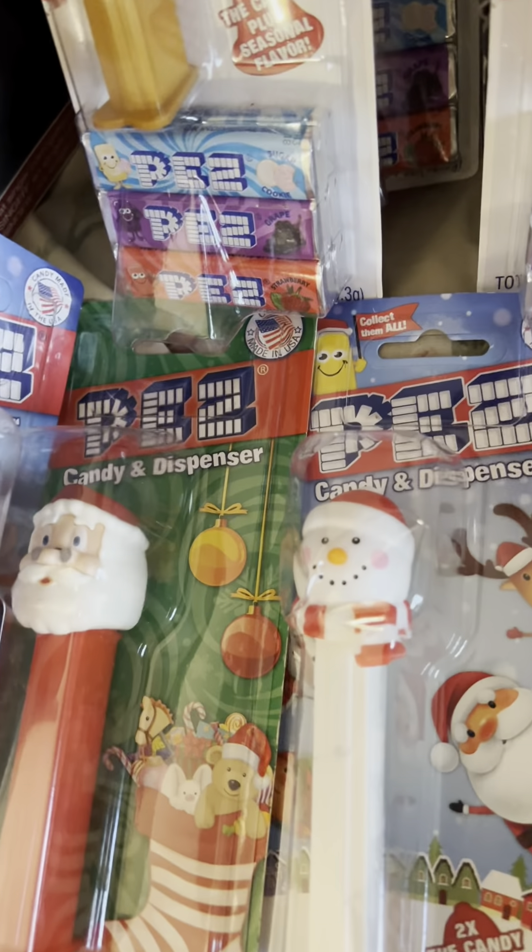These are some Trolls. These are the Trick or Treat ones: the Bat, the Pumpkin, the Witch, another Ghost, Dracula, another Ghost — and these glow in the dark. This is a Mummy.